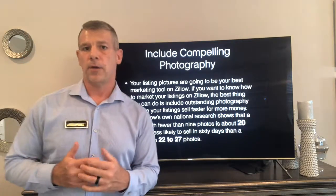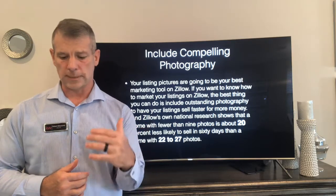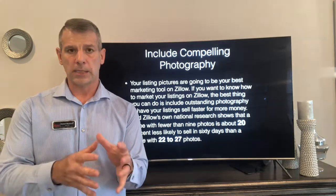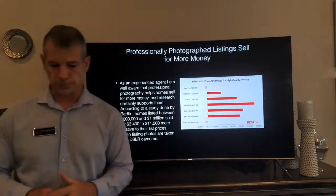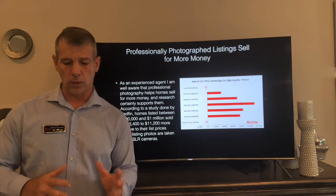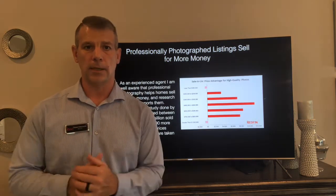The best thing you can do is have great photography. As a professional realtor, I always use professional photographers on every listing. It's a known fact that anything with less than 20 photos will take longer to sell, and anything between 22 to 27 photos always sells for more. Houses between $200,000 and $1 million sold for $3,400 to $11,200 more just because they had professional pictures taken rather than cell phone or home camera photos.